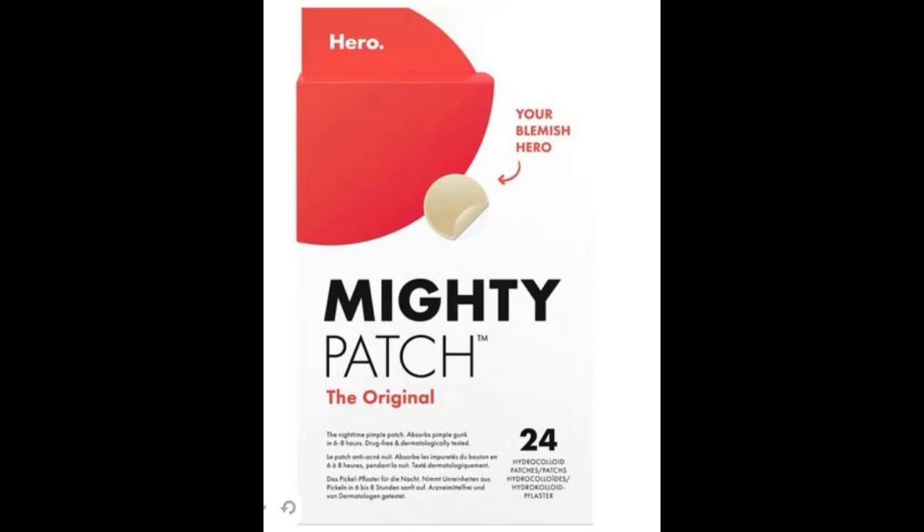Protects and shields. This clever cover-up means no more picking, popping, and touching, so that pesky red thing will be gone in hours.